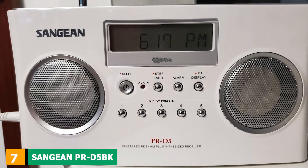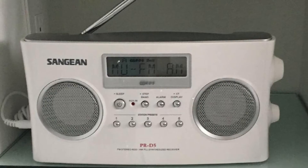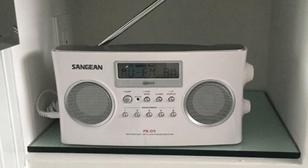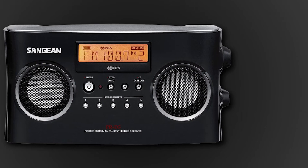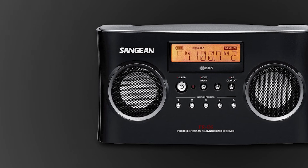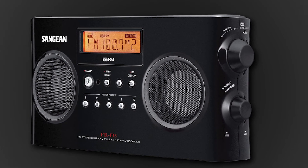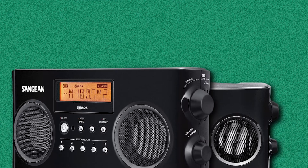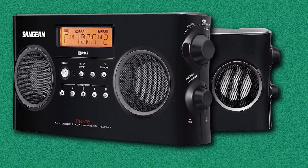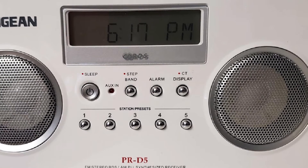Moving on to number seven, we have the Sanjin PRD5BK. Sanjin claimed it to be the last portable radio you will ever have to buy, which may be a bit of a stretch, but it does have great features. At the front, you get 5 FM and 5 AM band presets, a radio alarm function, sleep timer, and battery power indicator. On the sides you'll find a power input, auxiliary input, earphone jack, mono/stereo switch, and volume and tuning knobs with an auto-seek option. It also features two high-quality speakers that deliver excellent stereo sound.